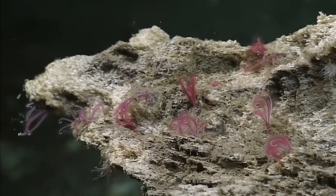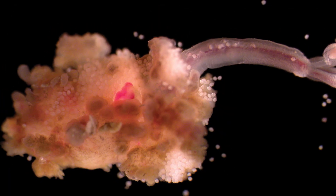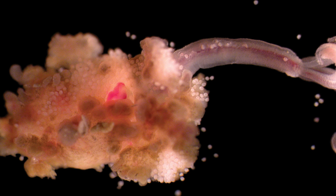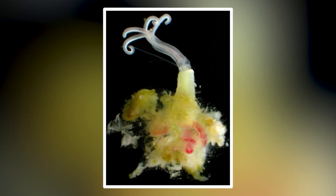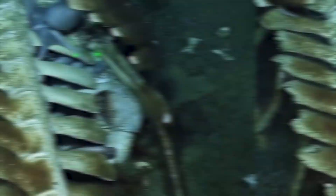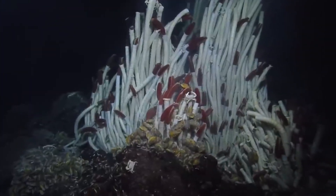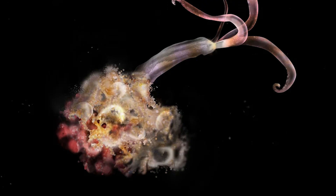Picture, if you will, a creature that looks more like an alien plant than an animal. The body of an Osedax worm is divided into three main regions: the colorful, feathery plumes; an elongated trunk; and a root-like structure that burrows into bone. But here's where it gets truly strange — Osedax have no mouth, no anus, and no gut.